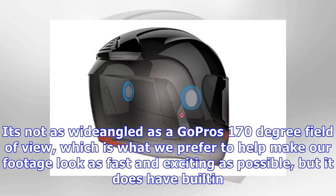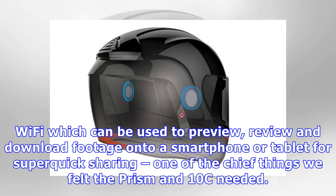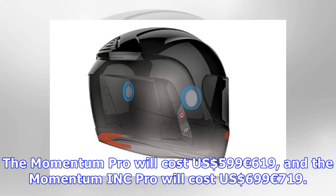It's not as wide-angled as a GoPro's 170-degree field of view, which is what we prefer to help make footage look as fast and exciting as possible, but it does have built-in Wi-Fi which can be used to preview, review and download footage onto a smartphone or tablet for super-quick sharing — one of the chief things we felt the Prism and 10C needed. The Momentum Pro will cost $599–$619, and the Momentum INK Pro will cost $699–$719.